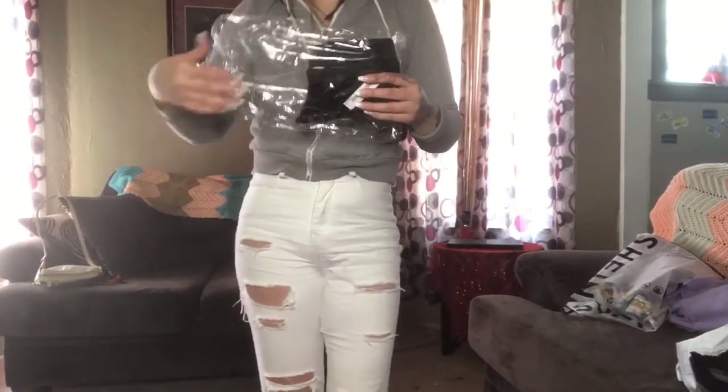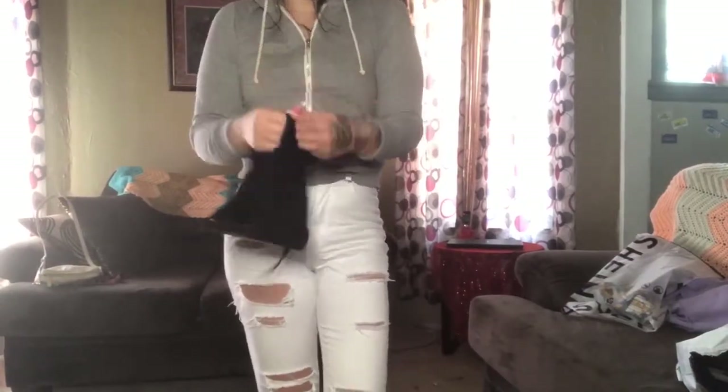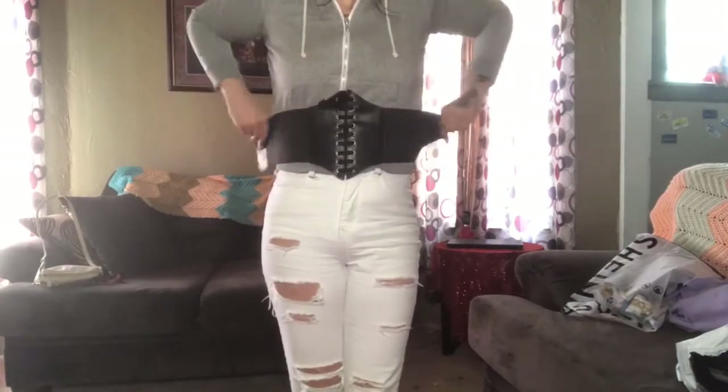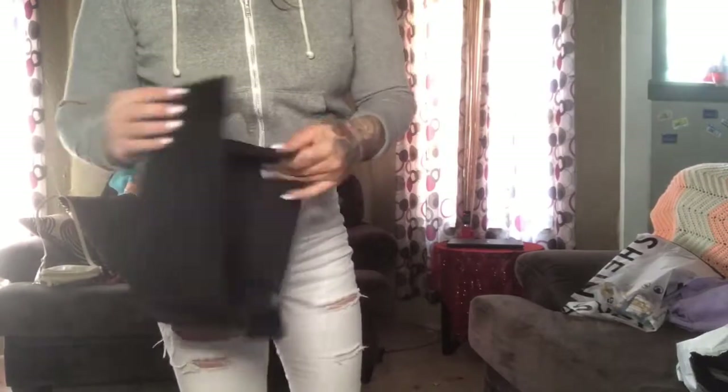Another accessory I got is a little corset thing that you just unvelcro in the back. It looks like this in the front — you just wrap it around your waist and then velcro it in the back.